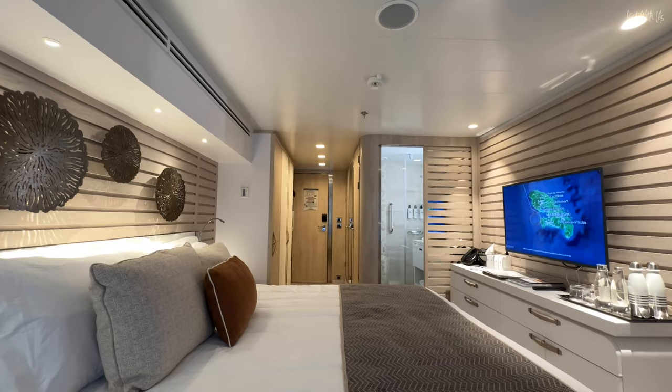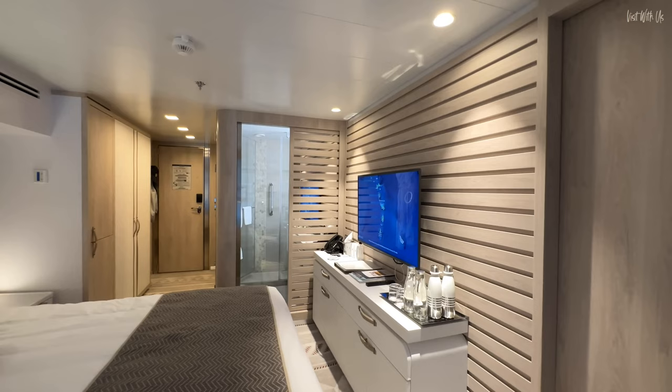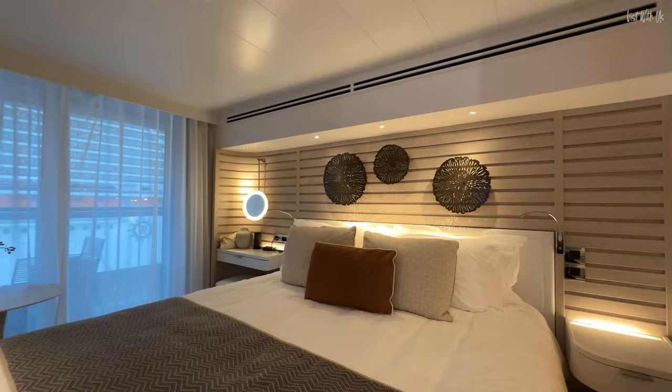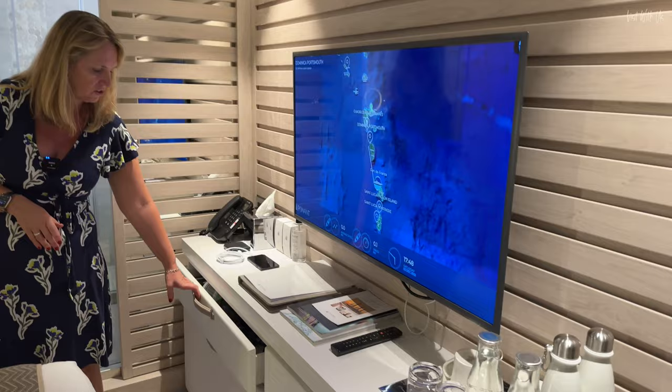The room follows a slatted theme — I think it's very Scandi rather than French chic. There are slats everywhere and modern artwork, which is very nice. It's very wooden and very stylish. There's not masses of storage there, but there is more storage here — a couple of large drawers, which we've already filled up, though two cupboards are still empty.